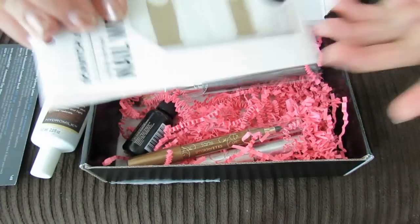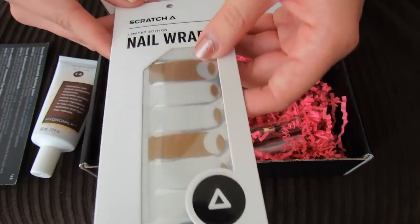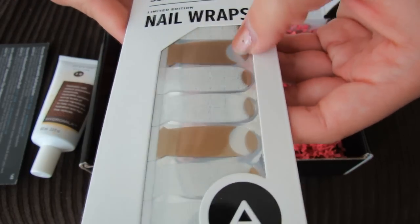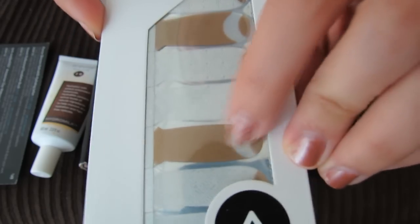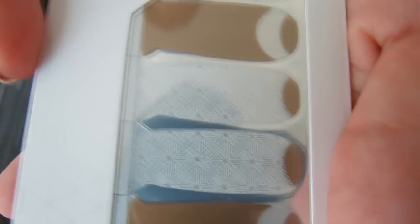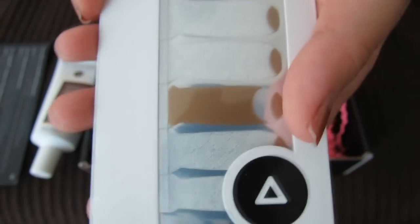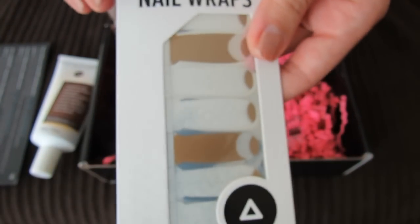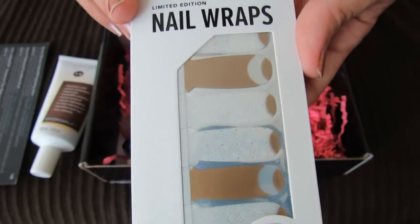The next thing — this was also something I saw in the spoilers. These are nail wraps, Scratch nail wraps. The design is funky — some of your nails will have this design and then some of them this one. This one is sort of clear with like a white pattern. I'm not sure if everyone got the same style for their nail wraps, but let me know in the comments if you guys got different nail wraps than these.